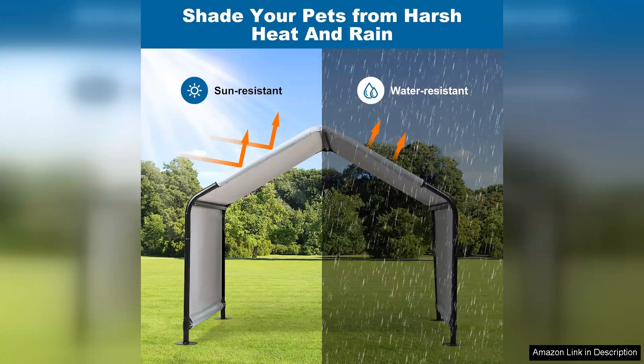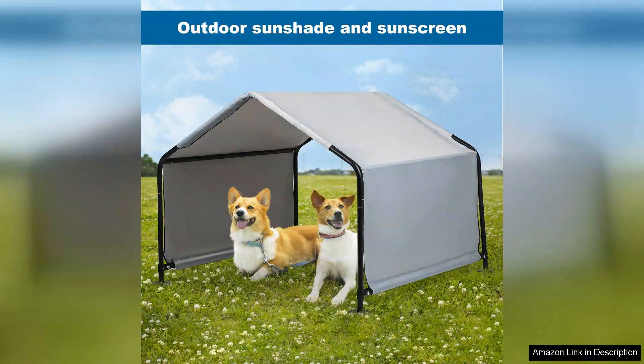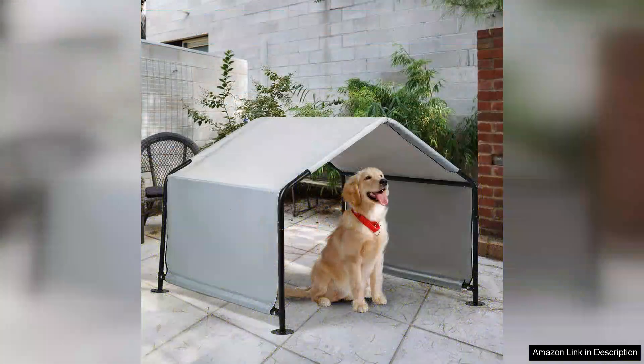Additionally, the tent's design includes sturdy stakes that keep it securely anchored, preventing any unexpected movements in windy conditions. I appreciate the spacious interior, which accommodates my large dog with plenty of room to stretch and move around. It's also easy to clean — the removable cover is machine washable, making maintenance a breeze.